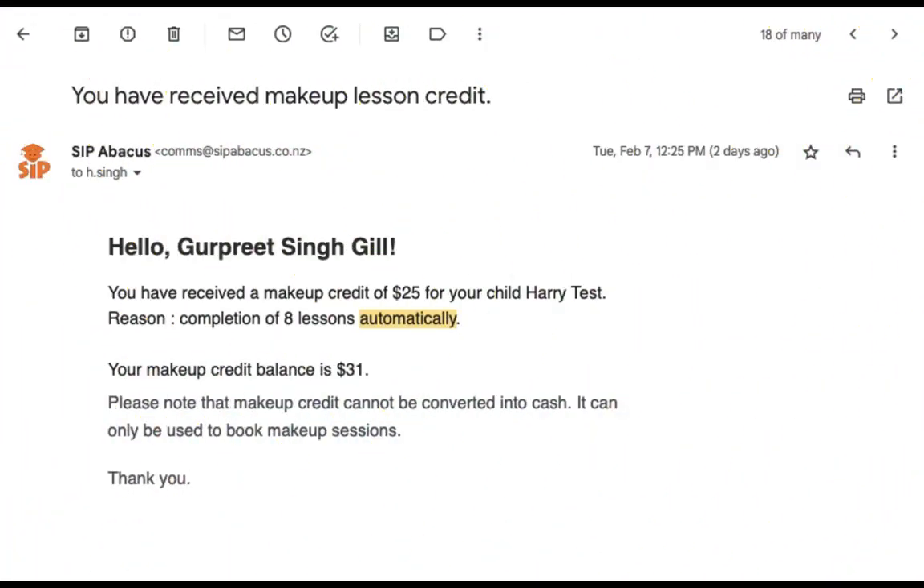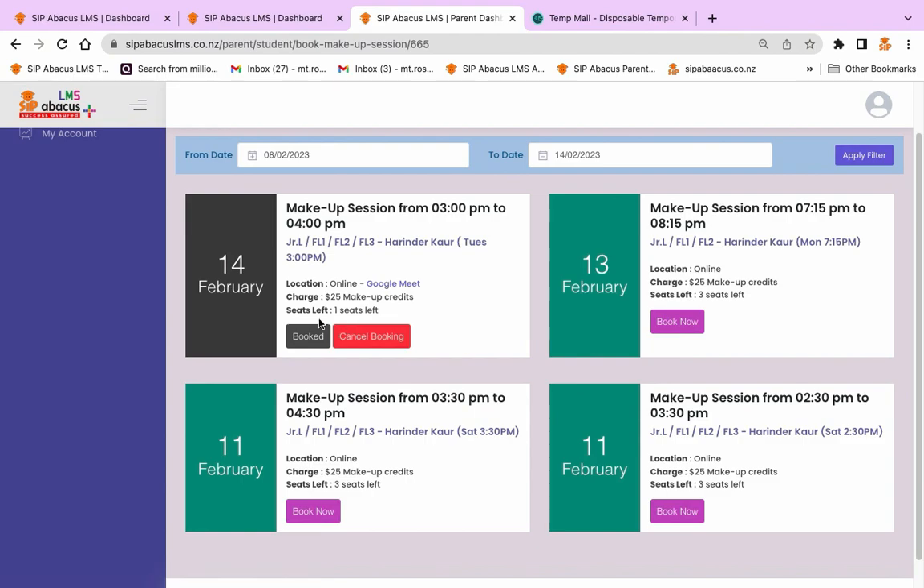You will be automatically assigned $25 makeup credit for every 8 lessons your child takes with us. This makeup credit can be used to book a makeup session.